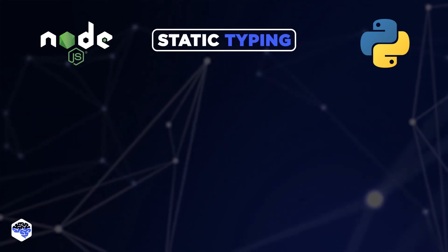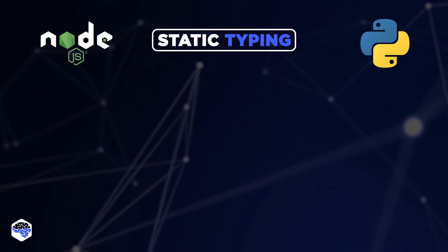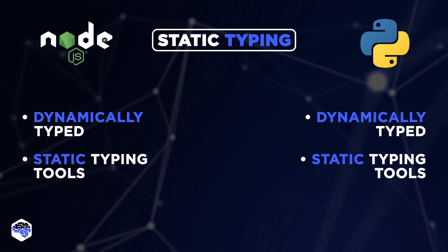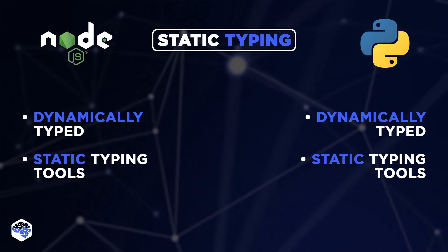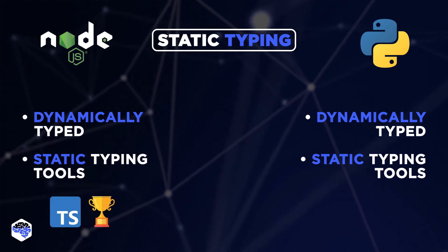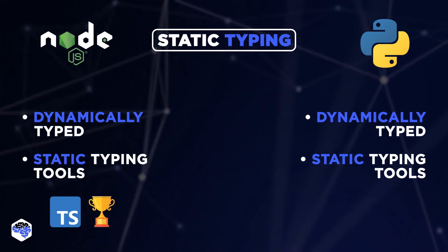Static typing is next. Even though Python and Node.js are dynamically typed, they provide static typing tools that you can leverage in your codebase if necessary. Node.js wins because of TypeScript, which is a must-know for backend developers now.